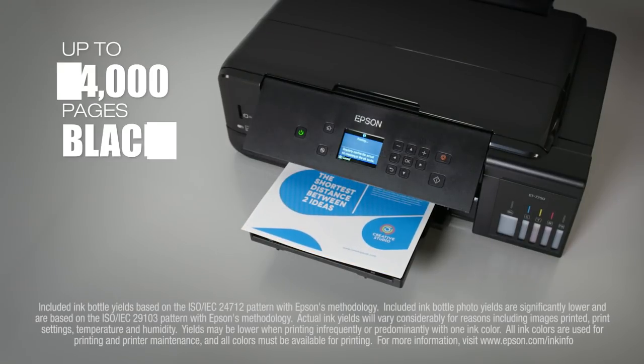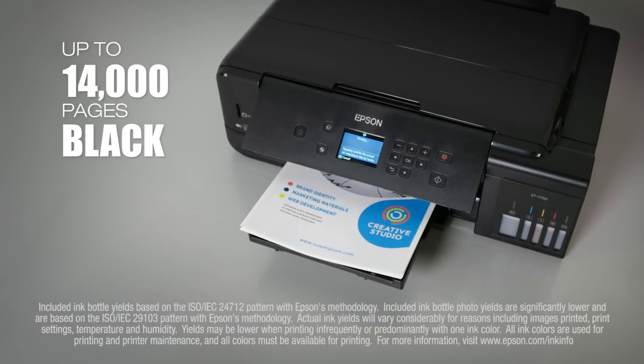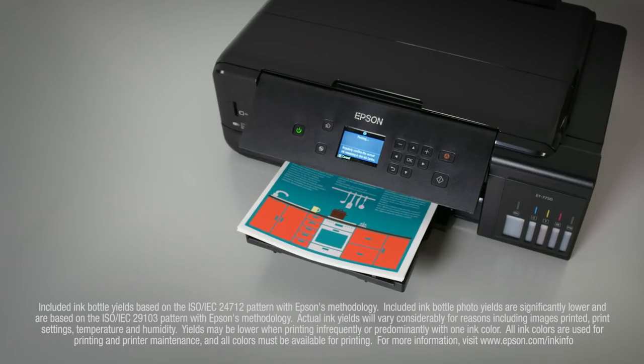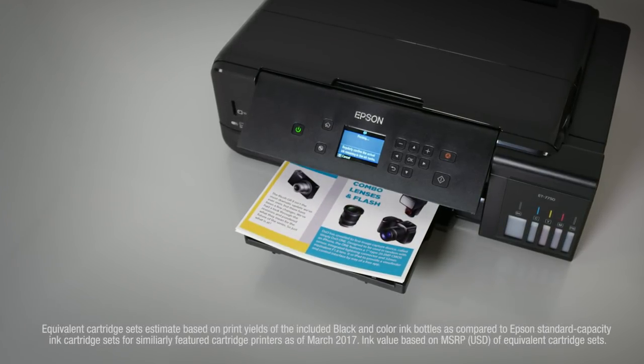That's enough to print up to 14,000 pages black, 9,000 color — equivalent to about 30 ink cartridge sets. That equals $1,300 in ink value.